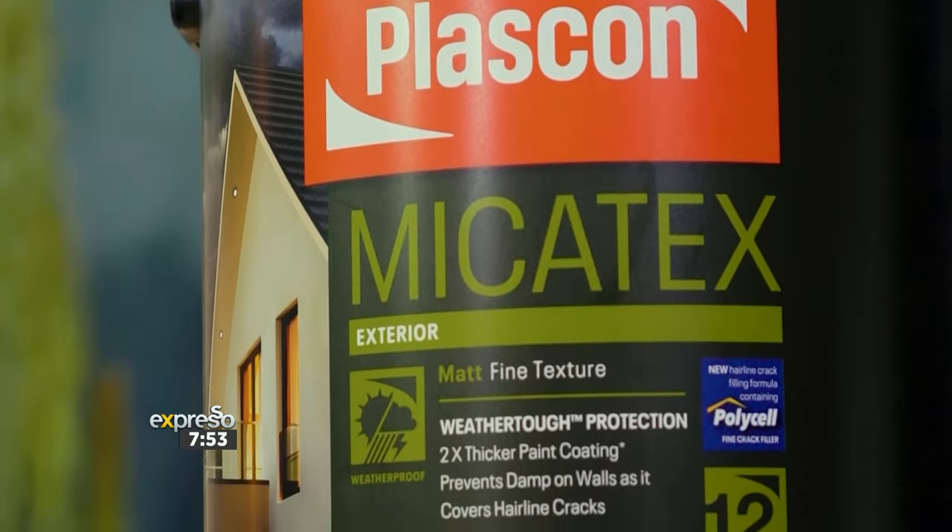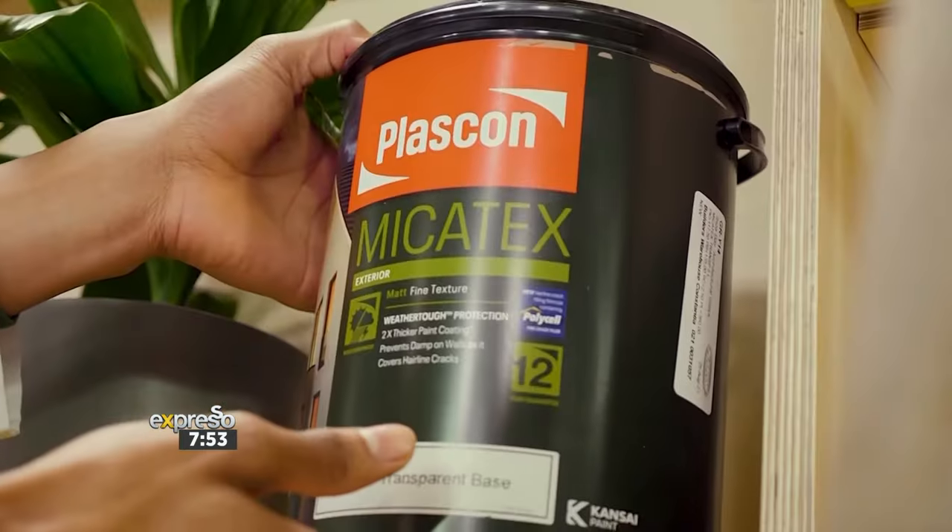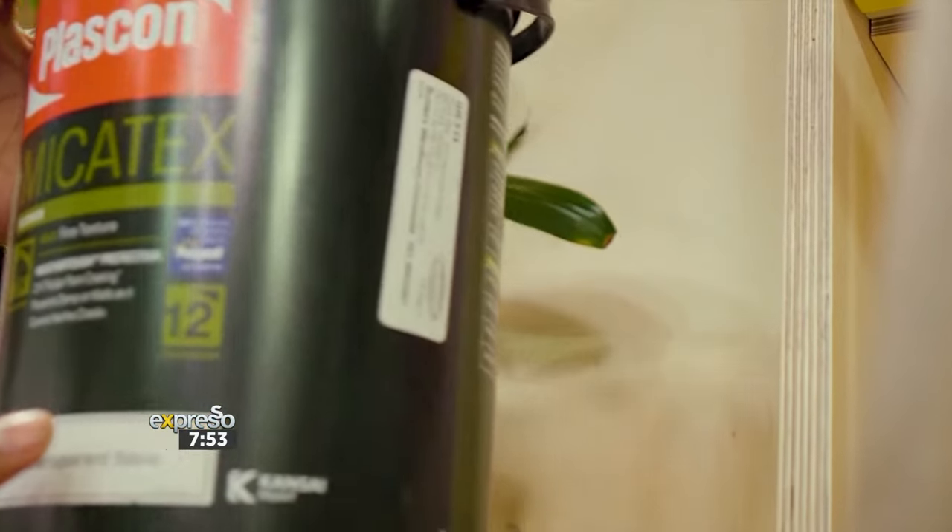You guys have that range — the durability and the technologies within the product range. Let's talk about that product range. What offers do you have when it comes to exteriors? Plascon Micotex is a fine textured product with mica for stretch and marble for strength. This has made Plascon Micotex South Africans' favorite go-to brand for many, many years — it's the OG.